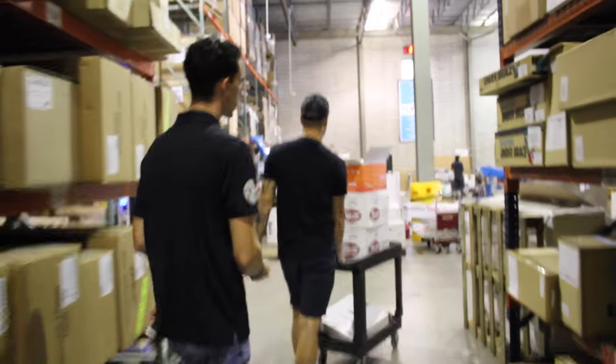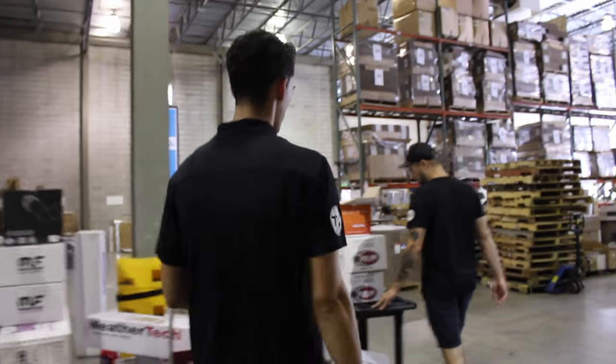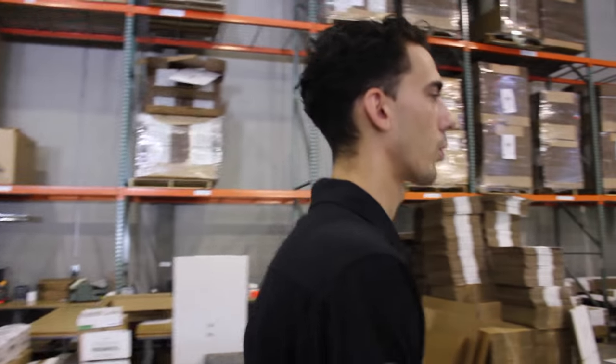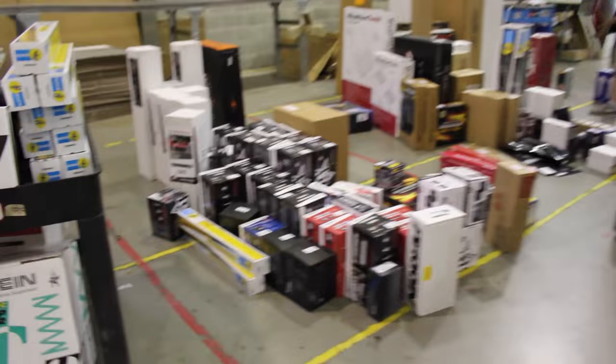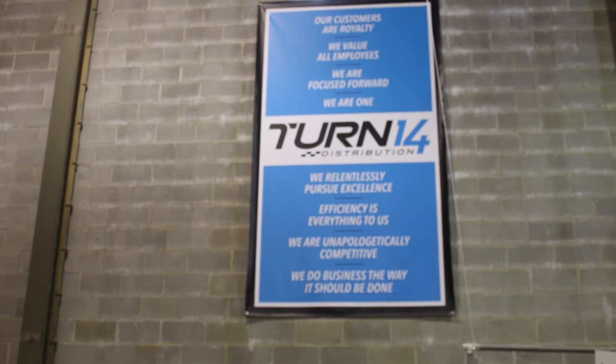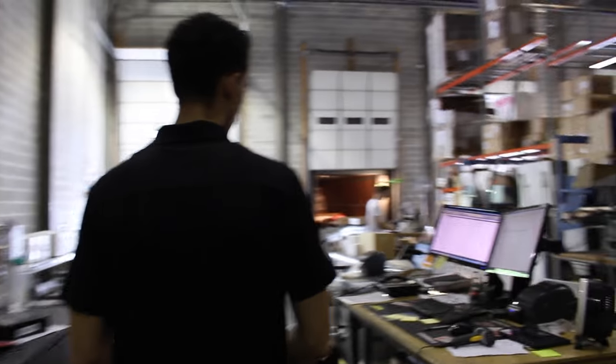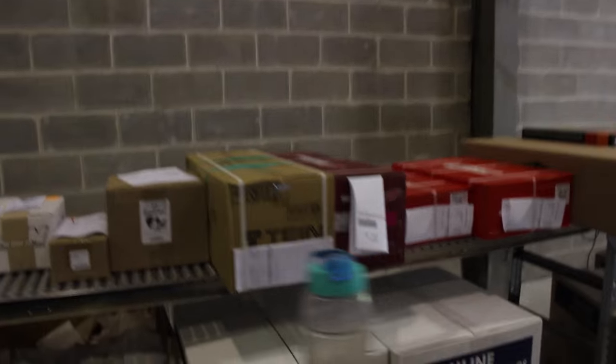Once the parts are all picked, they bring them over into these sections. Order sheets get printed so we can double-check that all the correct parts were picked and the order is all together. You can see these guys unloading parts about to get picked into individual orders — packaged up, they go on the roller, get their labels, and ship out to customers. Everything rolls onto the back of this UPS trailer and off into the country. 83% of the country is two-day, 100% is three days or less, and 33% is within one day.